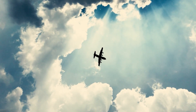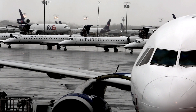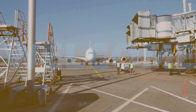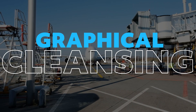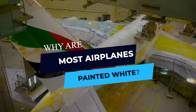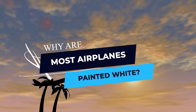We just have to look at the sky to see it. Practically all of the planes are white, and you never ask yourselves why? Watch the video till the end to find out. Hey guys, welcome back to Graphical Cleansing, your source of innovation and technology-related knowledge. In today's episode, we'll look at why most airplanes are painted white. Now, without more hesitation, let's get started.